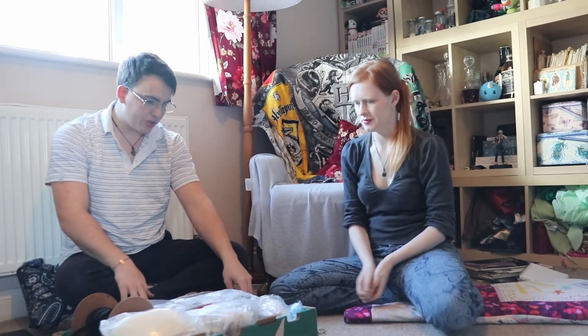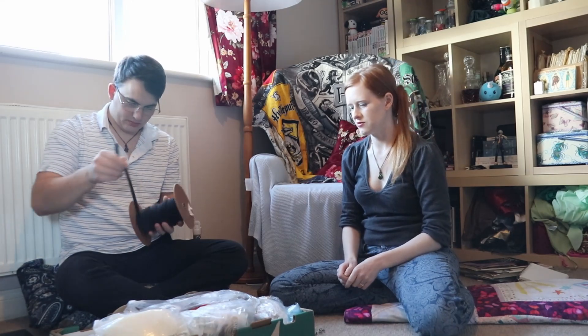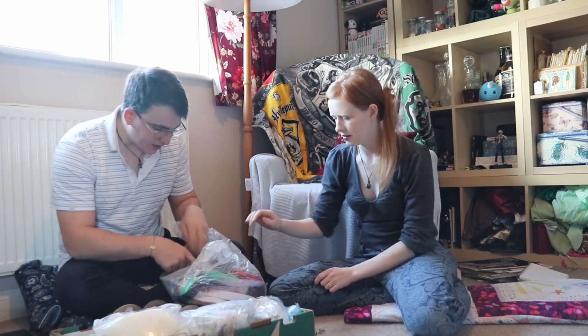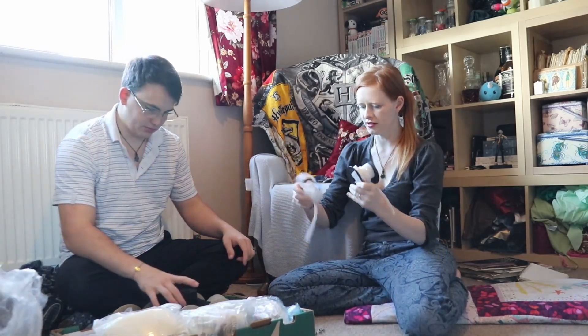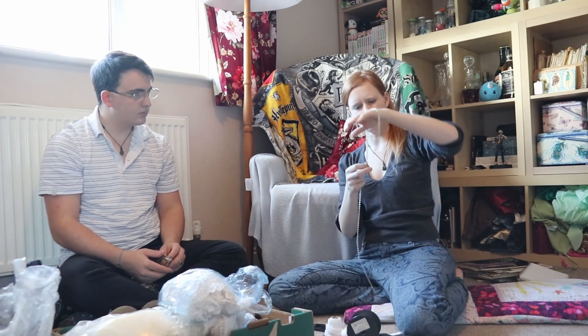This box appears to be a major box of different lengths and sizes of elastic. I'm never going to have to buy elastic again. We've got five reels of elastic, a bag of zips in varying colors, and a roll of hook and eyes.